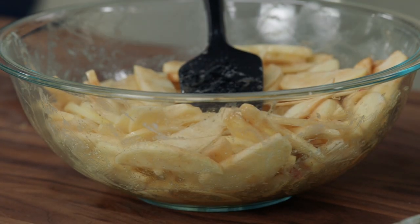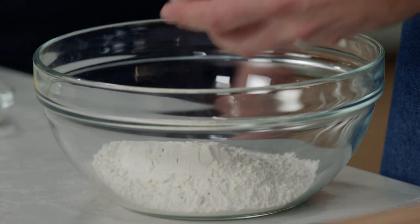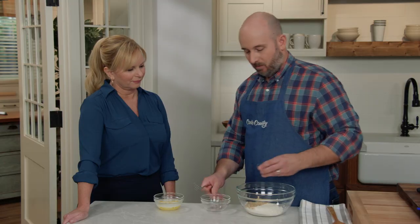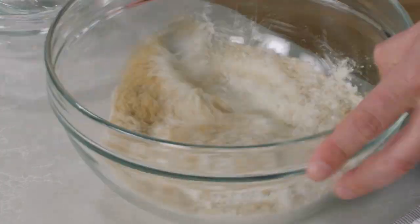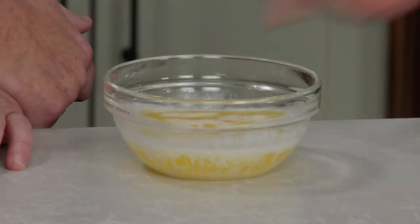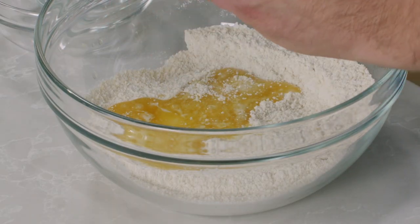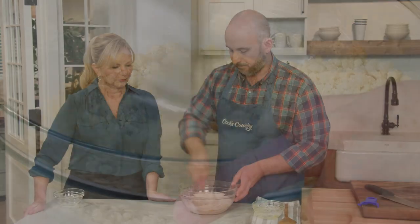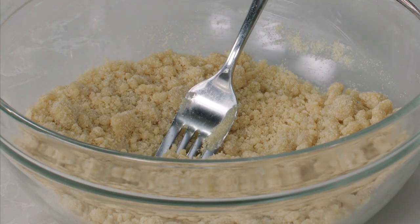Let's talk about our topping. Dutch apple pie is a single-crust pie with a streusel on top. We have one cup of flour, a half cup of light brown sugar, and one half teaspoon of salt — we'll stir those together to combine. Now we add six tablespoons of melted butter and stir until there's no dry flour remaining and the mixture starts to form clumps. We'll put it in the refrigerator until we're ready to use it.